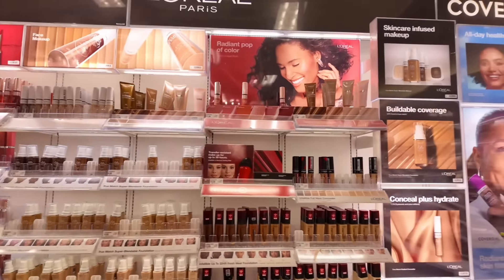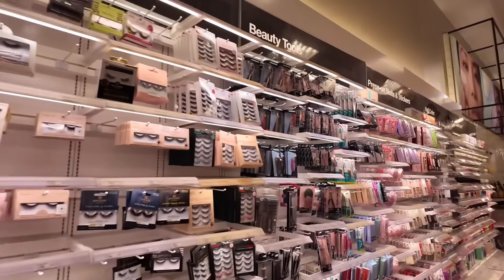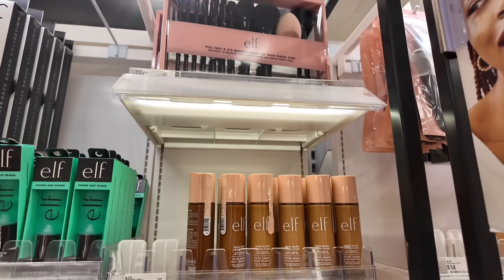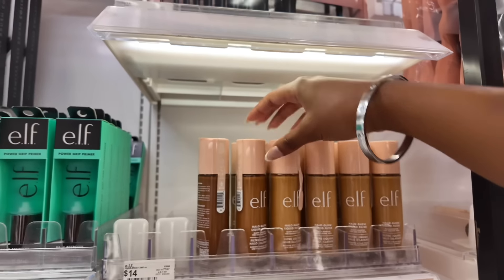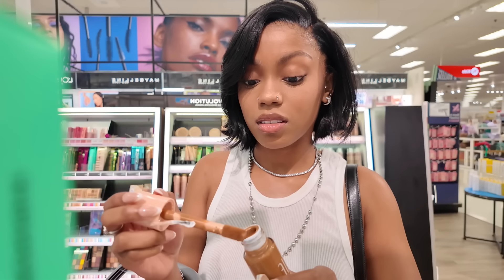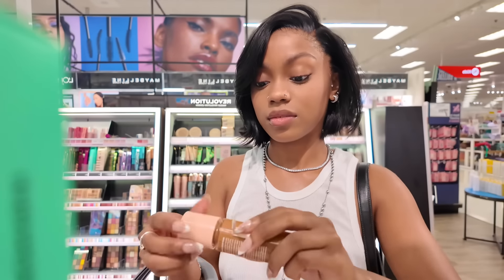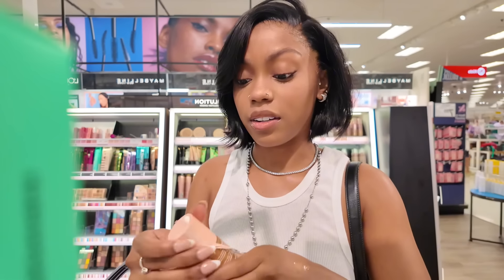Now we're over in the beauty aisle. The only thing I'm really looking for is the ELF Halo Glow. I actually think I want to try that today. Here it is! I'm thinking maybe Tan Deep or Medium Tan. It even has the same lack of shade diversity as the Charlotte Tilbury one. It looks really dark — okay, maybe not that one. I think I'll do this one — $14 versus the $48 Charlotte Tilbury.